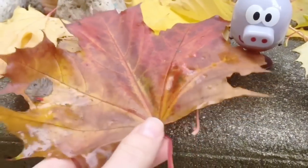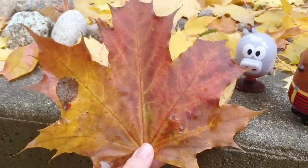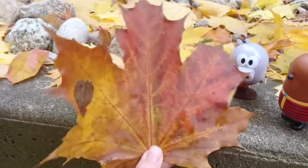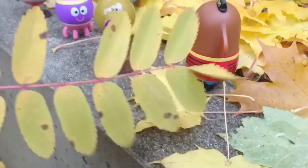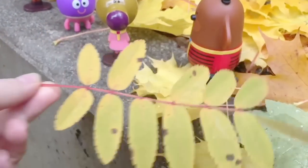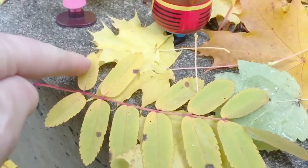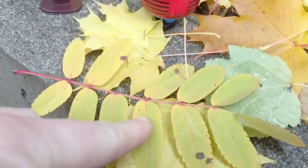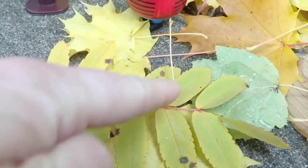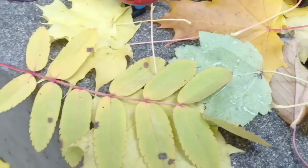Rolly finds a maple leaf. It has yellow, reds, browns and oranges in it. And Nori finds a little branch with many little tiny leaves on it. Let's count the leaves together: 1, 2, 3, 4, 5, 6, 7, 8, 9, 10, 11, 12 little leaves.